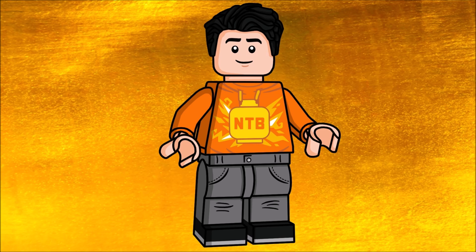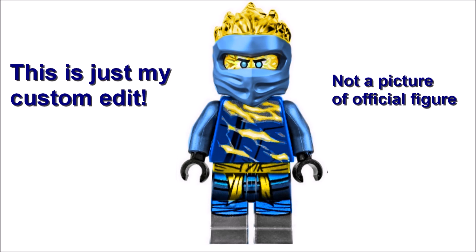Hey, hello everybody, it's me Nick the Brick and today I have some very exciting news. Something really cool is now flowing through the whole community — that is the first look at the first 2022 Ninjago minifigure, which is the Forbidden Spinjitsu Jay.